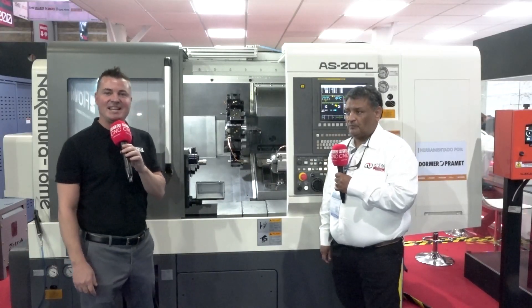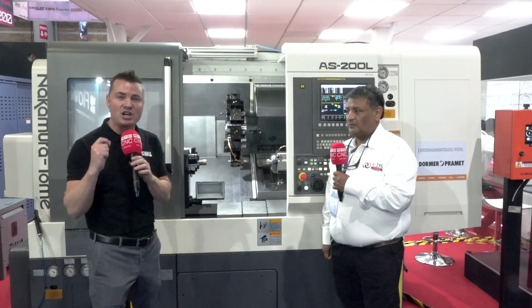Hello, my friends, and welcome back to MTD CNC. We are here in Mexico — viva Mexico! And I'm with my friend Jose.